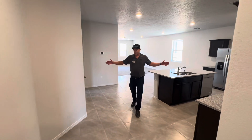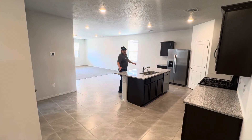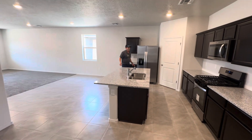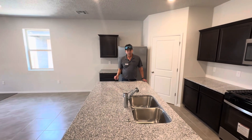The entryway leads into this nice open space where you have your open kitchen, dining, and living area. We feature nine-foot ceilings throughout. This island is great for entertaining — plenty of room for some bar stools.